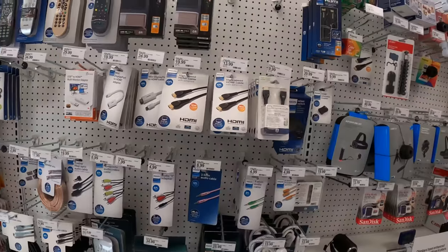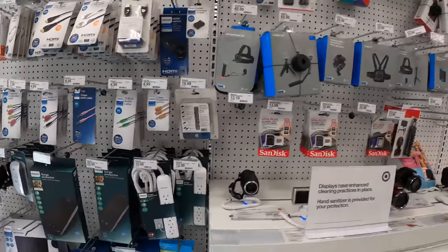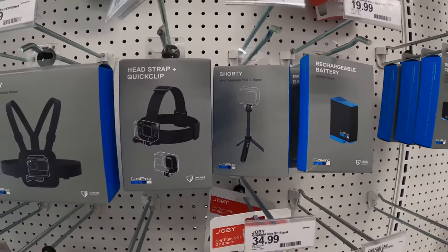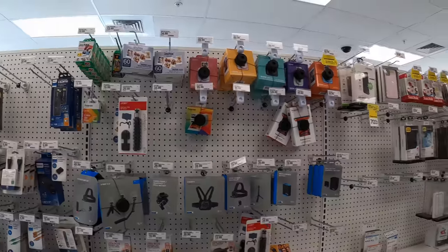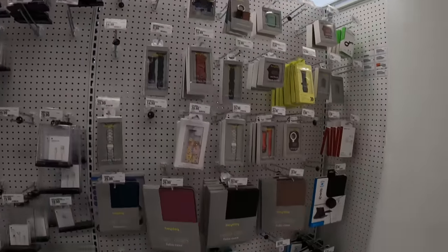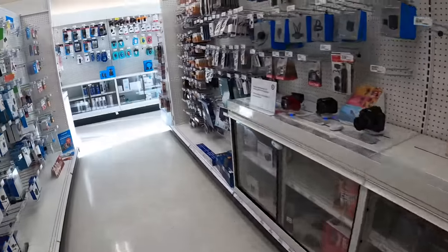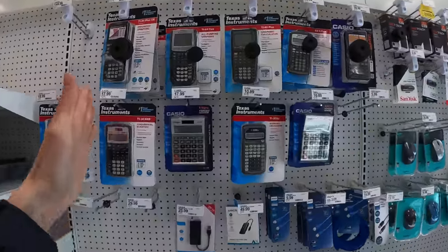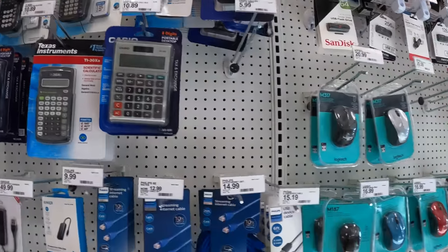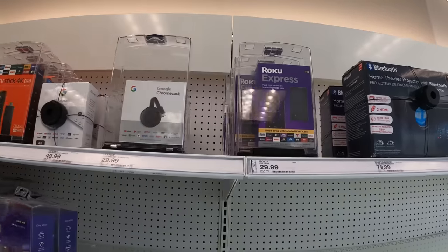GoPro stuff — I need one of these. Here's a tip: you can buy third-party batteries from Amazon since batteries don't last long. They even have iPad stands for older versions. They have calculators — Texas Instruments — targeting students. Fire Stick, Google Chromecast, Roku — they even have Roku. Samsung TV, this one's $220. Camping stuff.